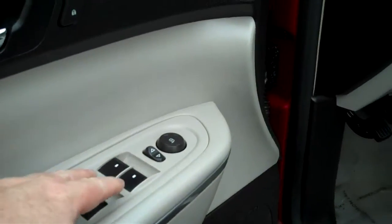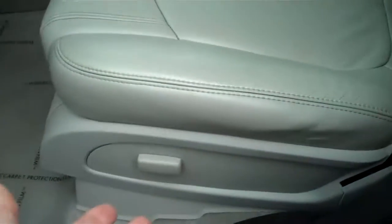Bose sound system, power locks, power windows, power seat. You'll notice the seats are intact, no rips, no tears, no Levi rubs.